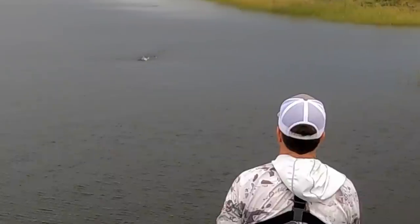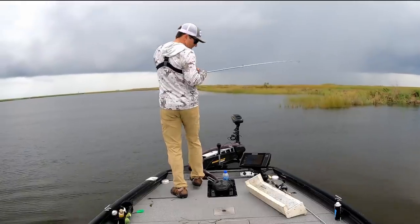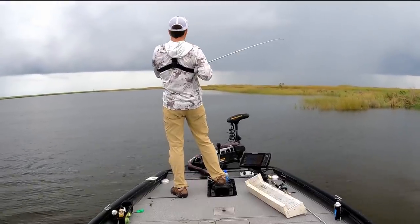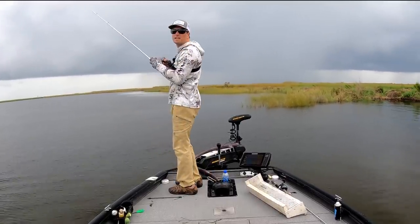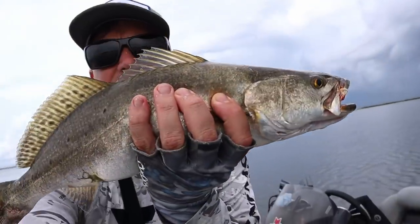Something's hitting it, something's hitting it — he can't get it, he's trying to get it. Got him! I hope that got on camera. He had to have taken at least three swipes at it. I'm having fun — this is the speckled trout that I came here for today.